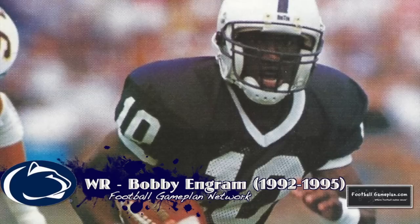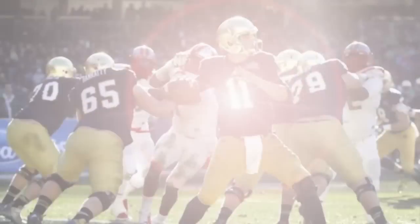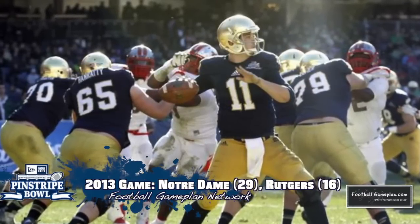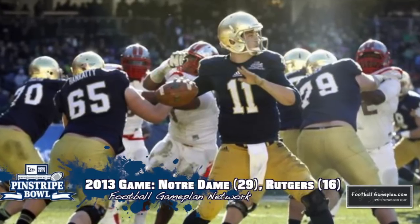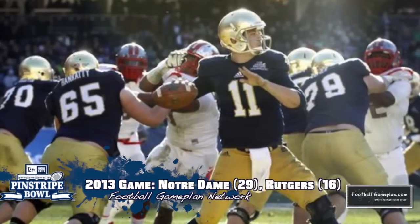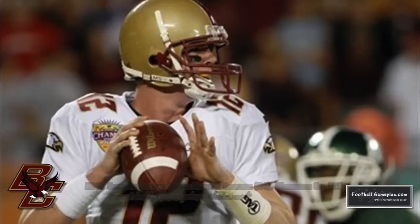Ingram was also the inaugural winner of the Biletnikoff Award and was a three-time AP All-American. Last year's Pinstripe Bowl was a good matchup between Notre Dame and Rutgers. Rutgers had their moments in the first half, but as the third quarter began Notre Dame just ran behind offensive tackle Zach Martin, who ended up being the game's MVP, to the tune of 175 yards on the ground en route to a 29-to-16 victory.